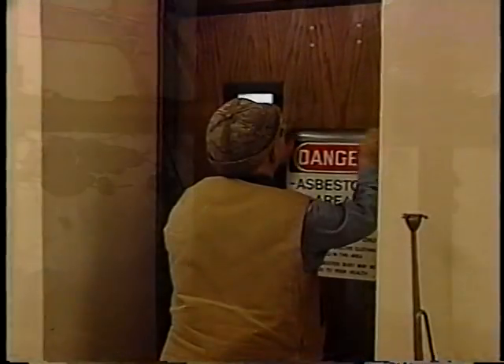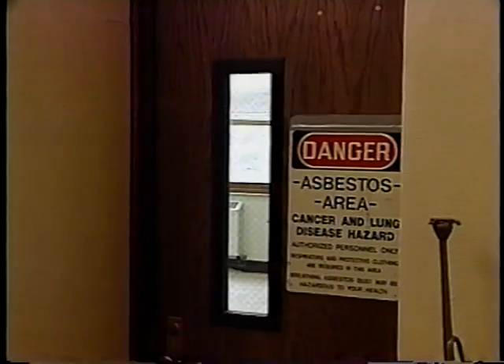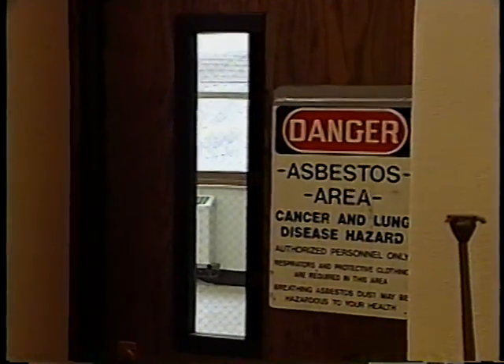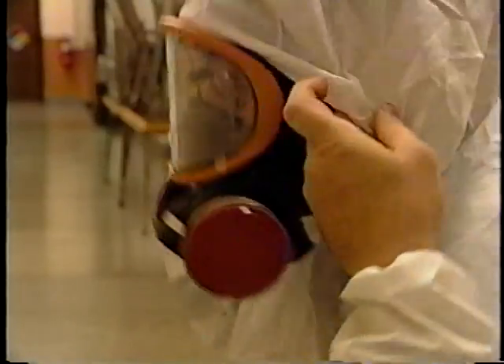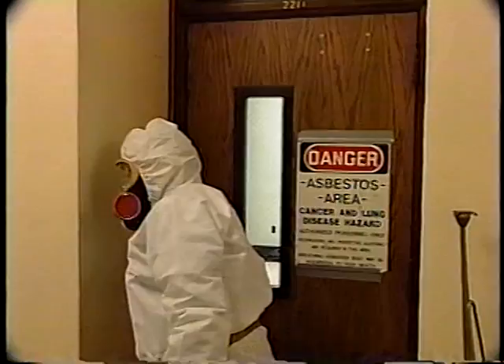Asbestos removal is another job best left to experts. If you just start tearing things down without thinking about what you're doing, you'll endanger not only yourself but your co-workers as well. Structures containing asbestos will be marked — that's done for a reason. Don't ignore the warnings. Take it down right, or leave it to a properly equipped removal team.